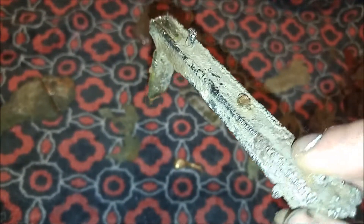This here I believe to be a tungsten ore. I've yet to have it tested, but I believe it to be a tungsten rod ore of sorts.